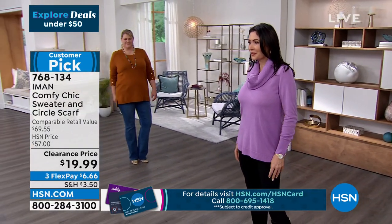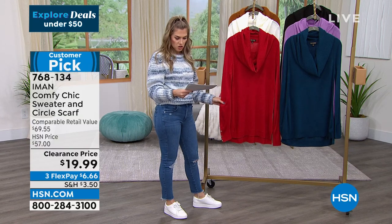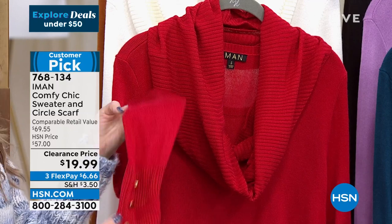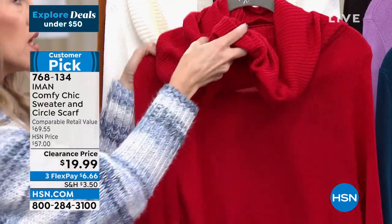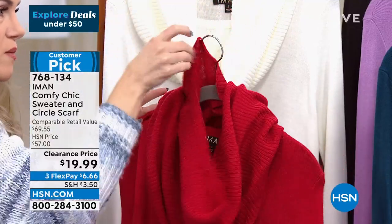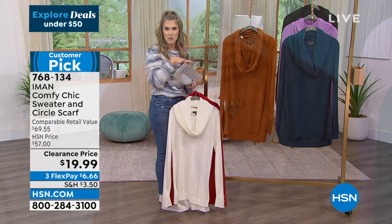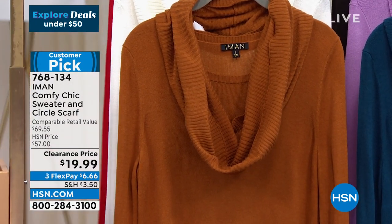We're down to final quantities with all colors — hopefully we have your size, extra small through 5X. The first colorway is scarlet — a beautiful red. There are three gold-tone buttons on either cuff of the sweater. This removable, perfectly matched infinity scarf gives you a gorgeous neckline. You can wear them independently of each other. In natural it's like a soft cream. Here's roasted pecan — I actually have a picture on my Instagram page wearing this color.